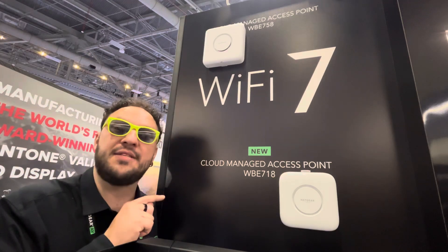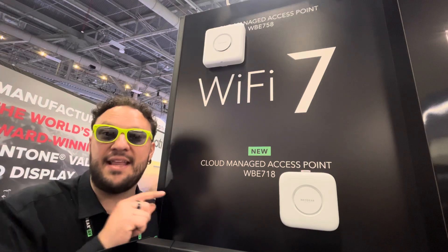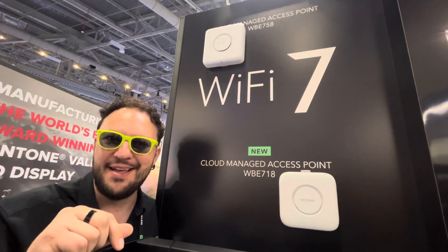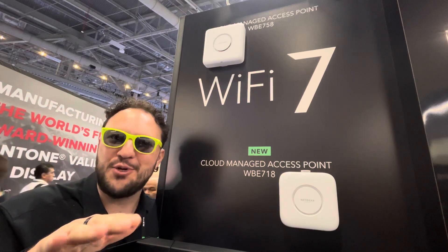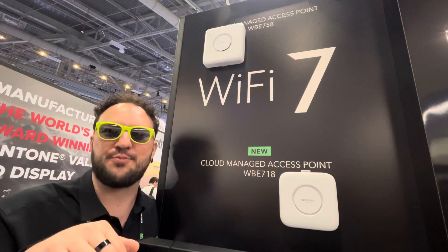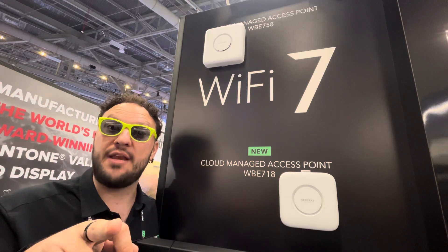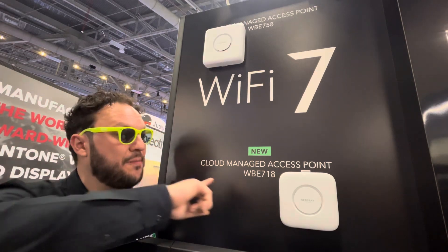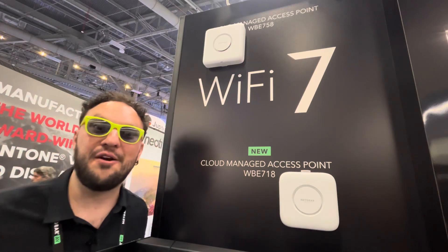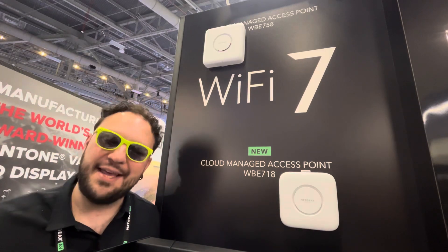Check more about the WB718 that has been officially released and launched today this morning. Kudos to the marketing team at Nekir working hard to release all these products. Please make sure you check the tech specs of both the WB718 and the 758 — two wonderful access points by Nekir.